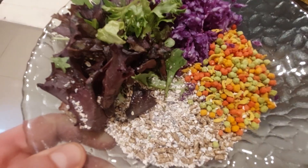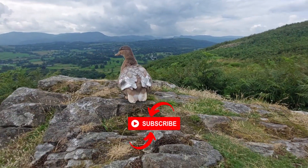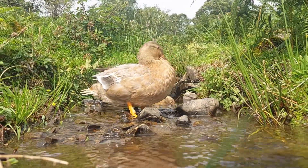This is Duck and today we're going to be making this food bowl together. Don't forget to hit the subscribe button and ring the bell for more fun and adventures with Duck. And make sure you stick around to the end for our little blooper.